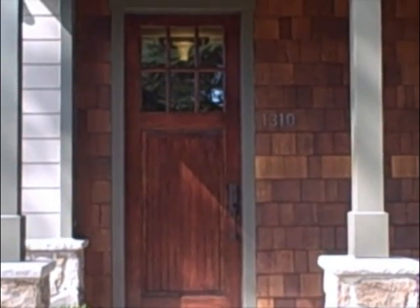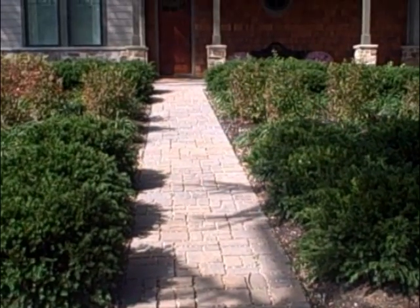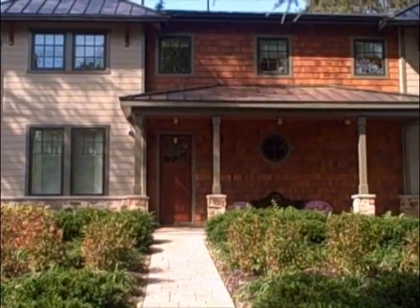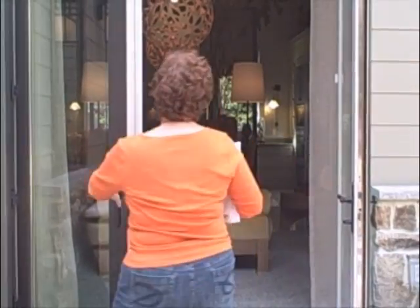From the outside, the house at 1310 Calder Road looks like every other house on the block. But every aspect of the house was designed and built with energy savings and sustainability in mind — from the shrubs that need little water to survive to the couch cushions made of soy. This house was built to serve the environment.